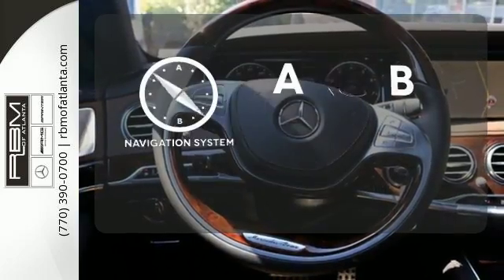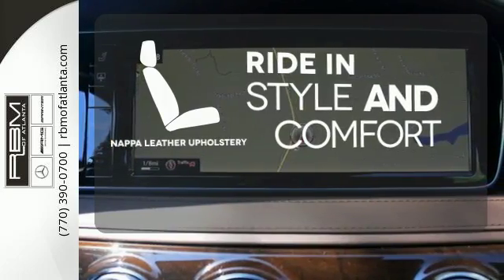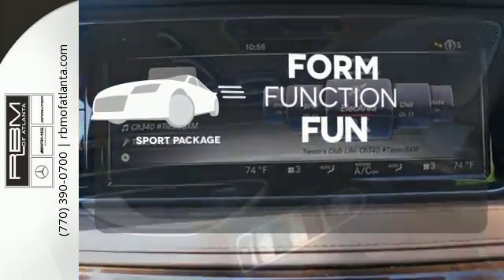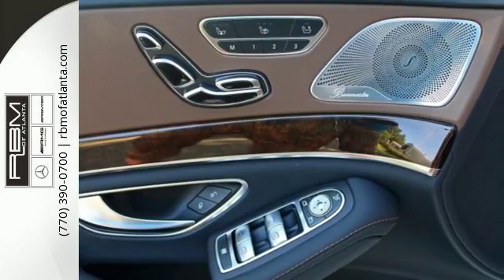Never feel lost again with the navigation system. Ride in style and comfort with Napa leather upholstery. Form, function and fun — everything is a bit better with the sport package. This S-Class doesn't tease, it over delivers with the best of everything.